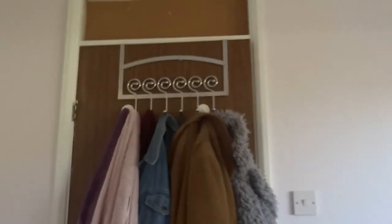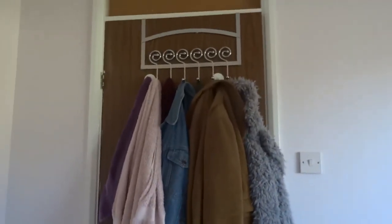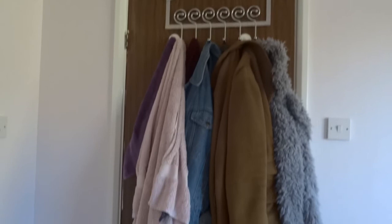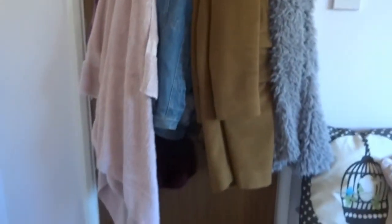I'll go in and show you behind the door. So this is my door — I've got these hooks up here. I'm not 100% sure where they're from because they're those kind of things you have in your house for ages. I've got some coats, jackets, and my towels so they can dry there.